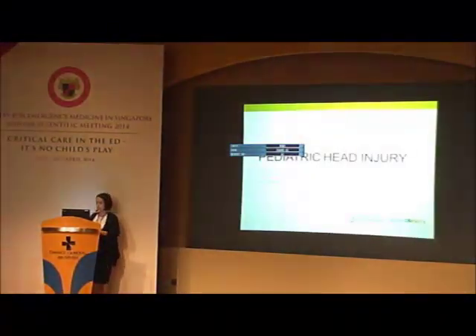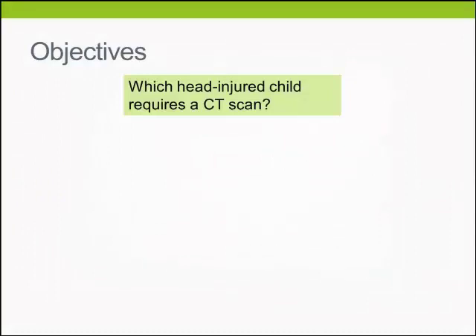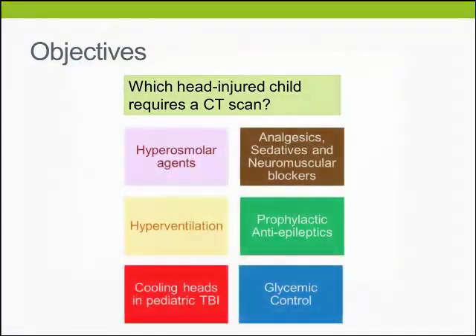Good afternoon and my congratulations and thanks to the SAMS Committee for the organisation of this conference. In this lecture, we will be walking through a case scenario and exploring some of these issues on which an injured child requires a CT scan, as well as some areas that may be facing the ED physician when you manage a head-injured child.